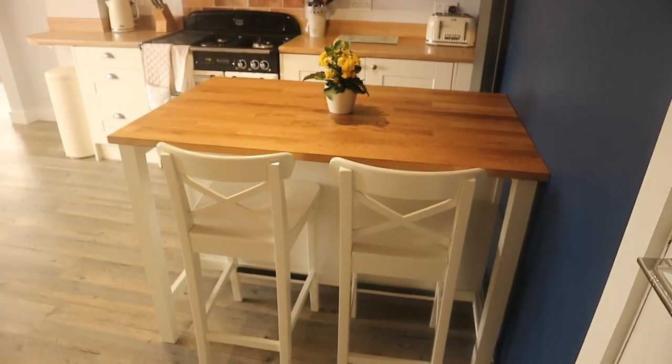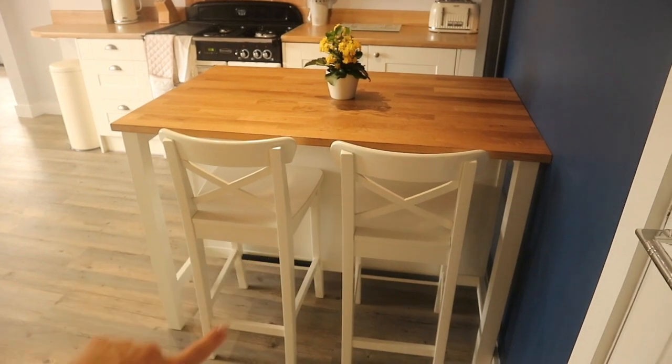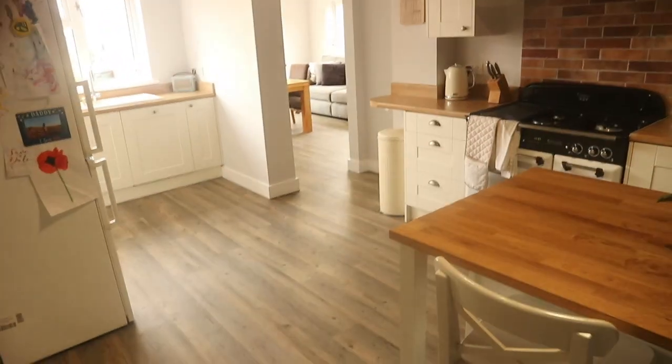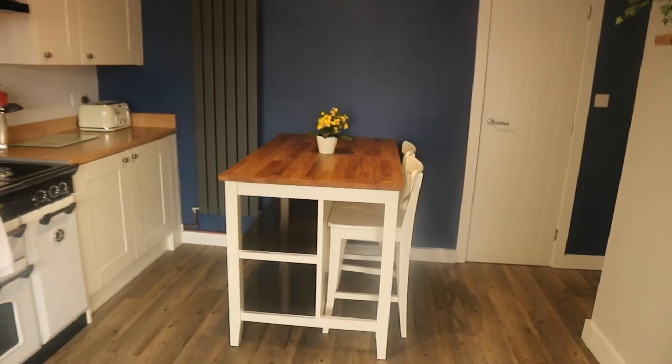Then we come across here and we've got a little kitchen island from Ikea. The stools are from Ikea also, so yeah I think that really goes with the kitchen nicely. We wanted something because it's such a big open space — we wanted to be able to sit here and have breakfast rather than always going into the diner. There's two stools up there and that's what it looks like against that wall.